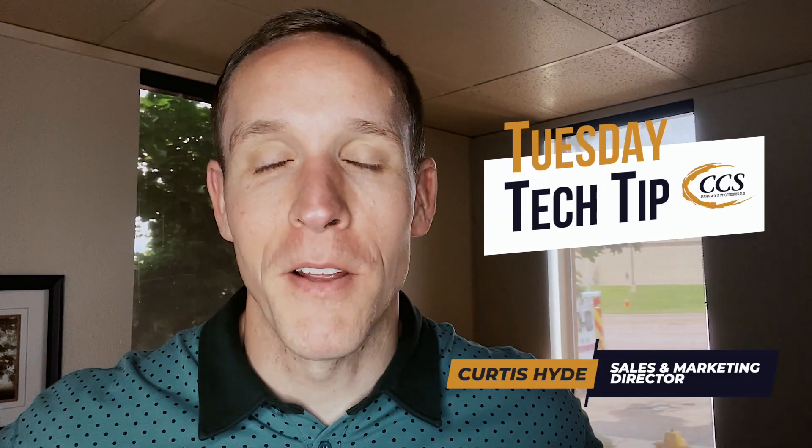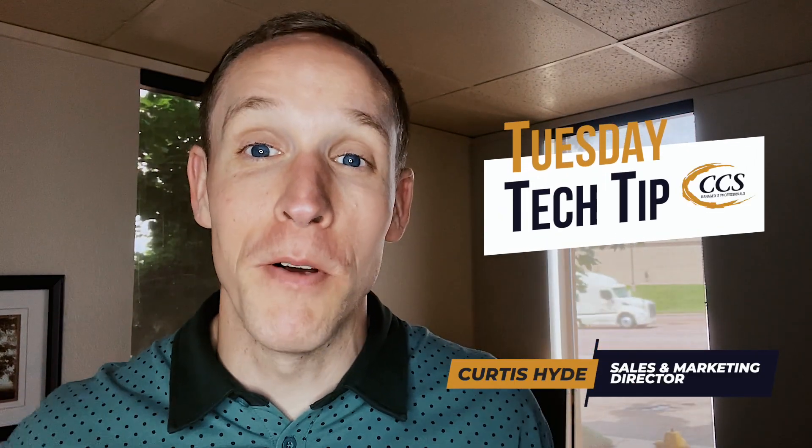Good morning, good afternoon, good evening. It's Curtis Hyde with Colorado Computer Support, and thanks for hanging out with me, as always, for this week's Tuesday Tech Tip.